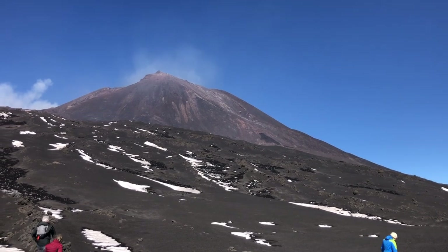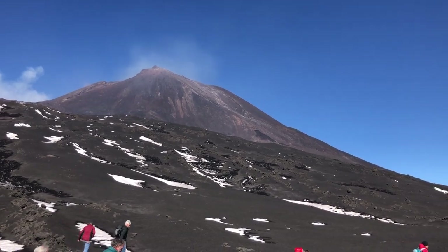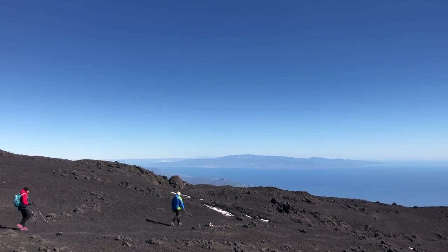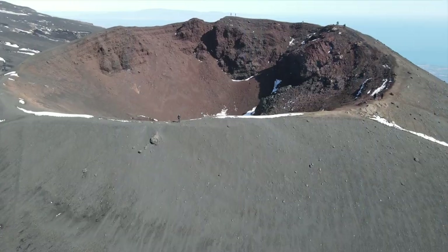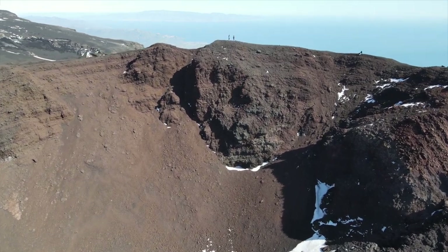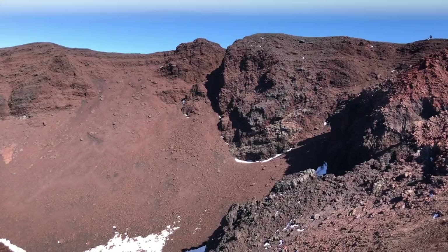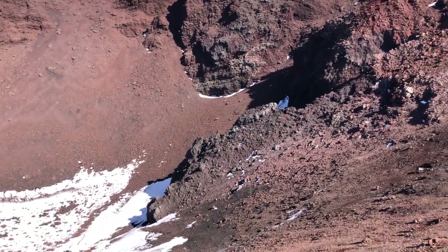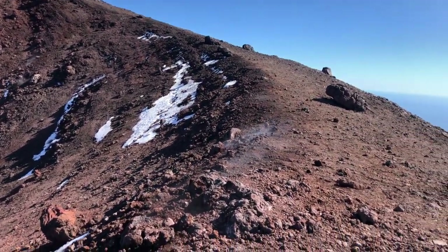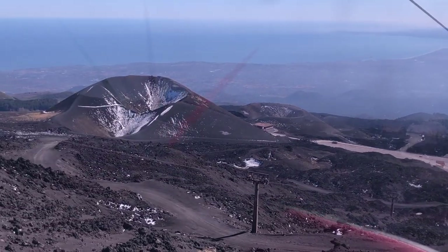And here we are at the nearest possible distance from one of the main craters. For security reasons it's not allowed to go any closer. I chose to walk back down to the mountain station, which allowed me to take a close look at this smaller side crater. The little crater may look very calm, but it's not completely inactive, as indicated by the ascending smoke and water vapors. While descending, a few of the more than 300 side craters of Mount Etna come into sight.